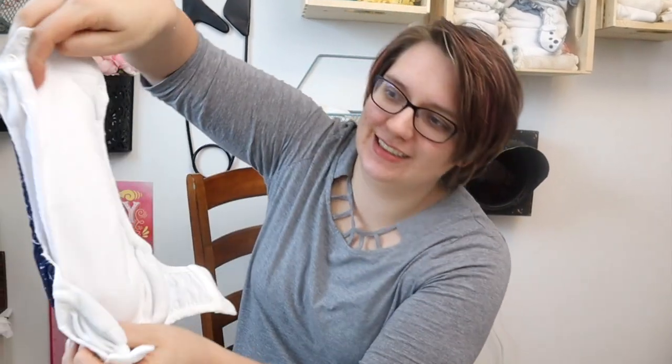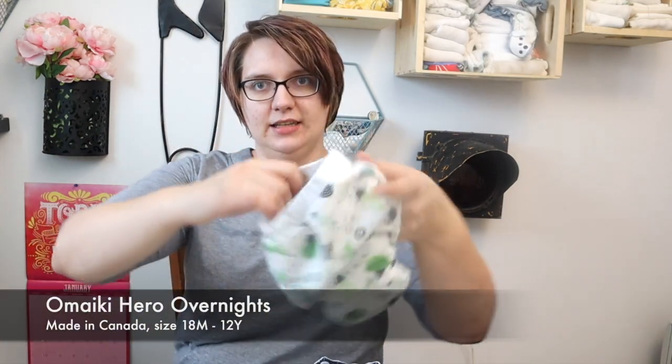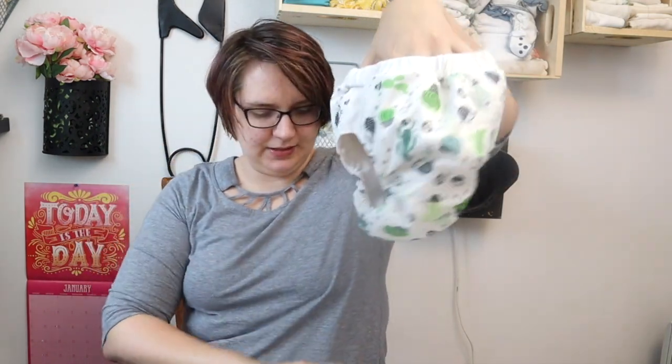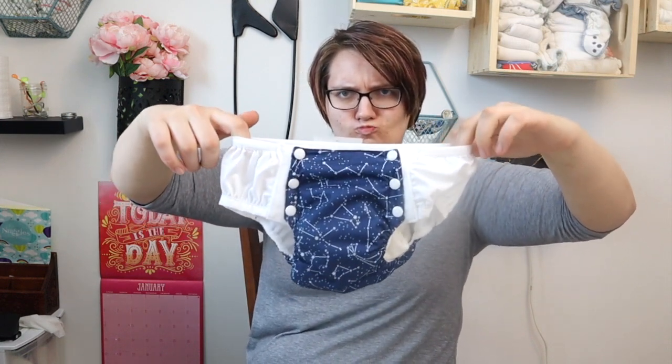It does look like it's coming together pretty bulky - a daytime trainer is always going to be quite thin, but I think it's going to be about the same bulk as the Omaki. The Omaki is available up to a size 12. This is definitely a more petite shape. I also ordered one in the extra large and this is supposed to fit kids up to 45 pounds. I'm skeptical - I feel like my toddler is bigger than this, but he is a big kid.